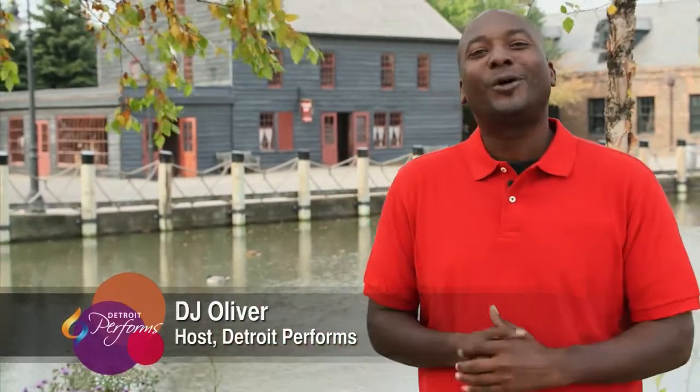Hello, and welcome back to Detroit Performs. I'm your host, DJ Oliver, and today we have a very unique show for you. We're in Greenfield Village at the Henry Ford, where time seems to stand still in the 19th and early 20th centuries.